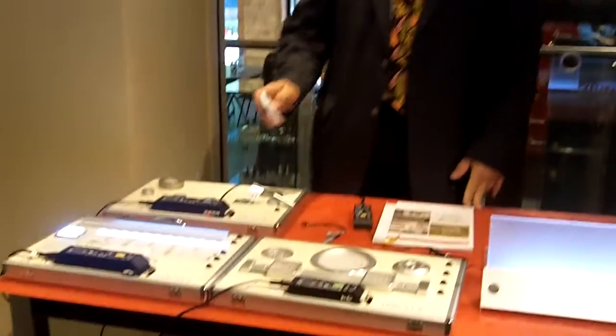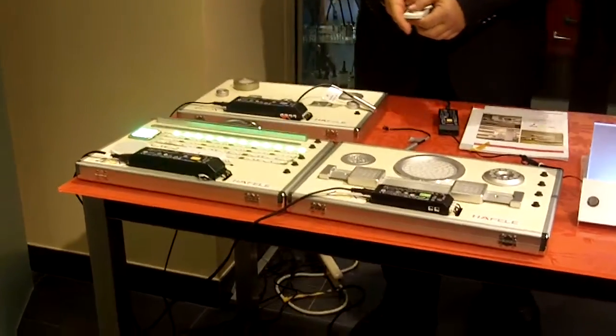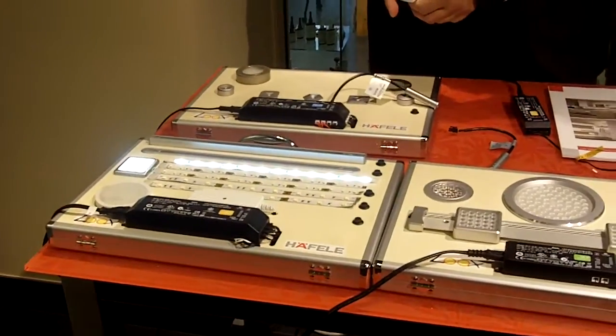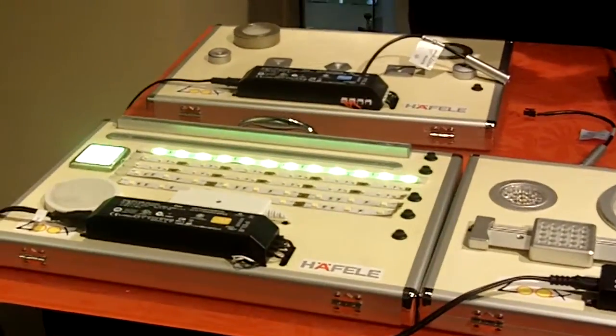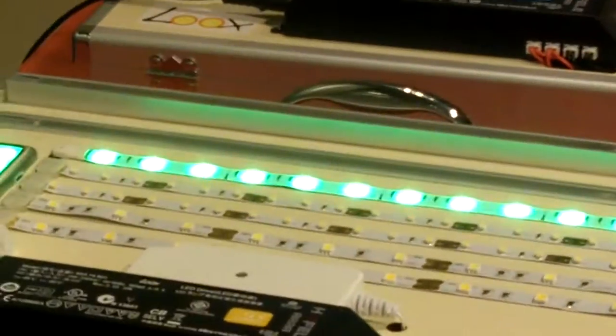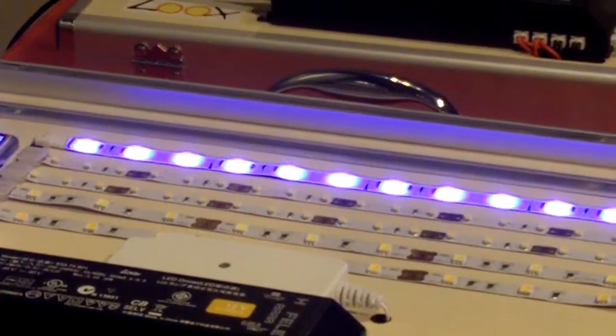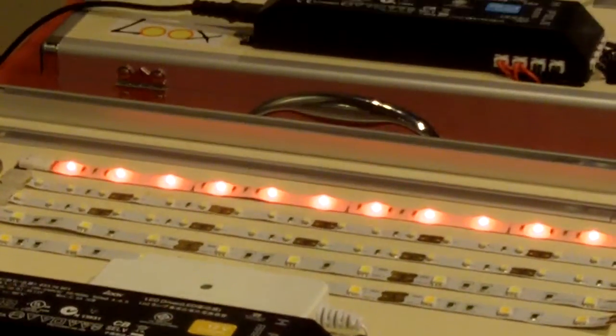Haefela also has colored lights, so if you're doing some display cabinets, entertainment centers, or bar areas, you can sequence the lights or set them to a certain color that you like, depending on the mood you're in.